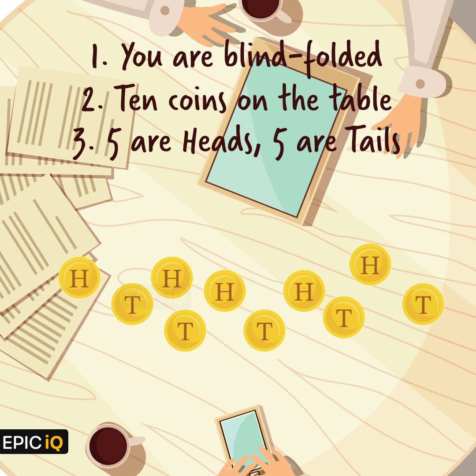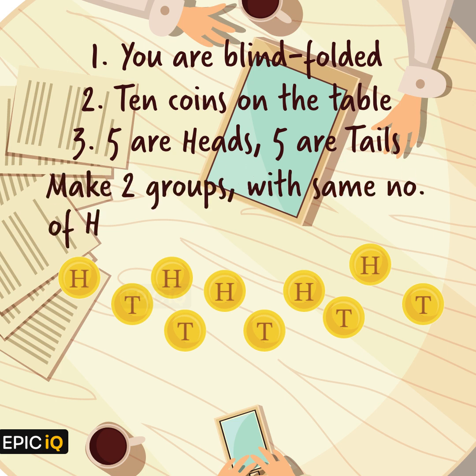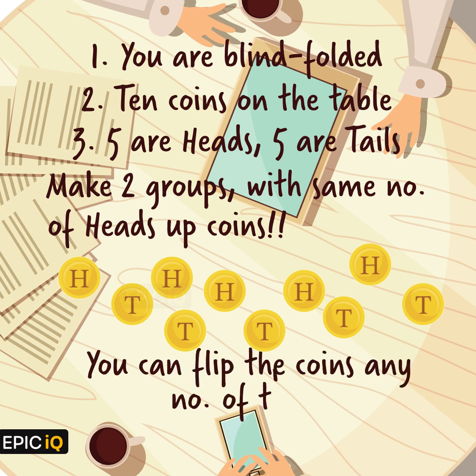You can touch these coins but you cannot tell which side is heads up or tails up by touching them. The task is to make 2 groups of coins such that each of these groups have the same number of heads up coins. You can flip the coins any number of times.